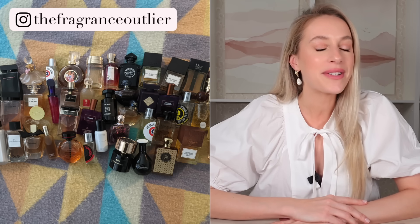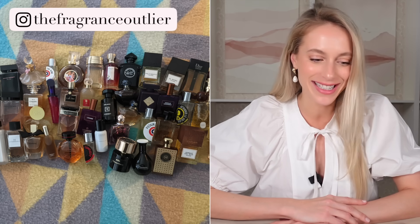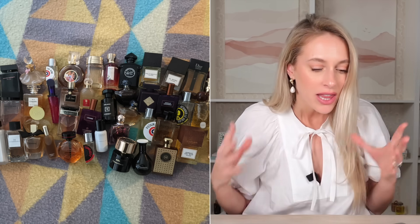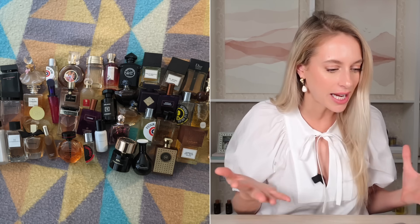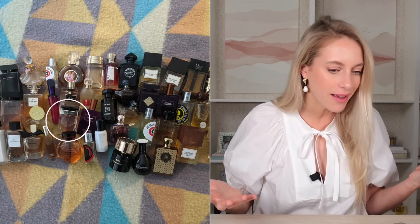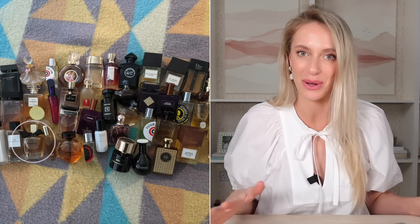Next is the Fragrance Outliers perfume collection — and what a collection this is. We have a variety of scents, designer and niche. There are even some classics in here, like Aromatics Elixir from Clinique, Quartier Panthère, Guerlain Samsara, Cabochard Grey. I mean, this is so interesting.